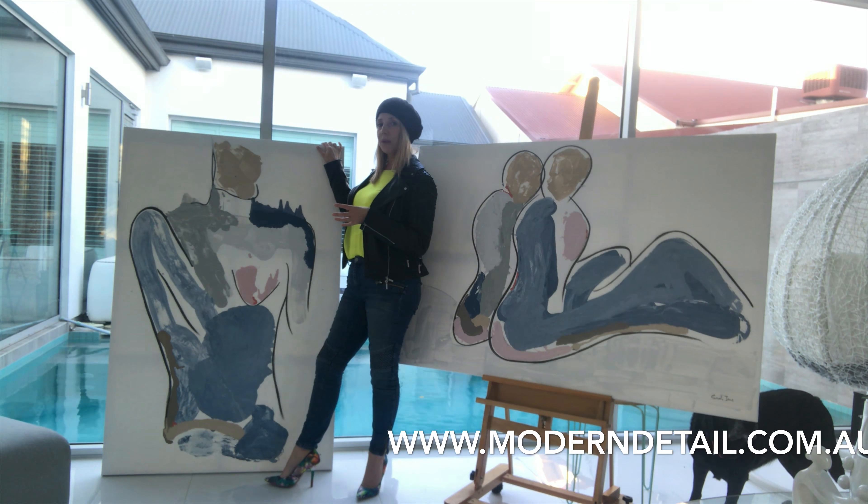Lots of blues are actually in both of these paintings. Blue is actually one of the most popular colours in the world — a little bit of information for you.